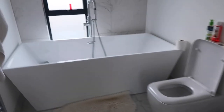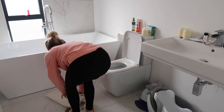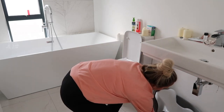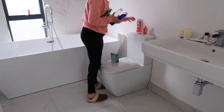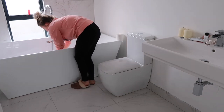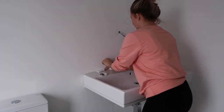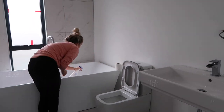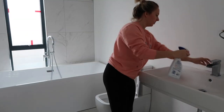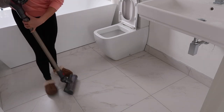Moving on to bathroom number two. This is not quite finished so I feel like it also gets neglected because we're waiting for cabinets to go up and there's nowhere to put anything. However it is used daily by myself, Pollyanna, and Alfie, so I feel like it just needs a little bit of love. Same as always, bath mat out and everything in the bathroom gone. I'm going to buy a bath toy holder that clips or hangs onto the bath. Again I'm using the Flash bathroom spray and just spraying all the surfaces — the sink, the toilet, in the bath and even the outside of the bath. While that's all settling I'm going to hoover the floor and then mop it using the Vileida mop.